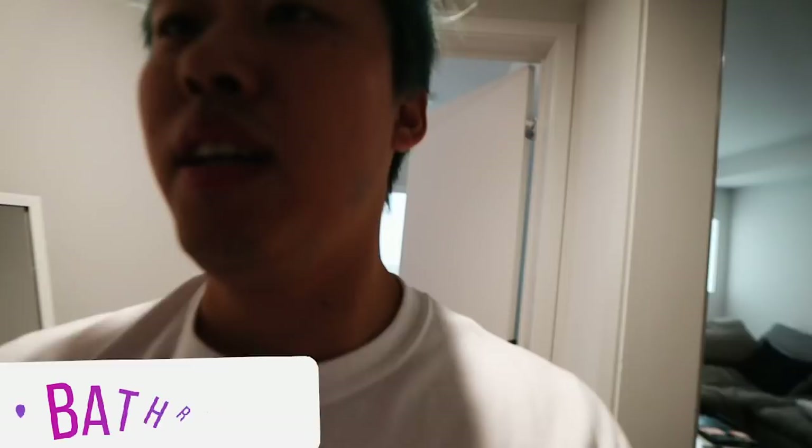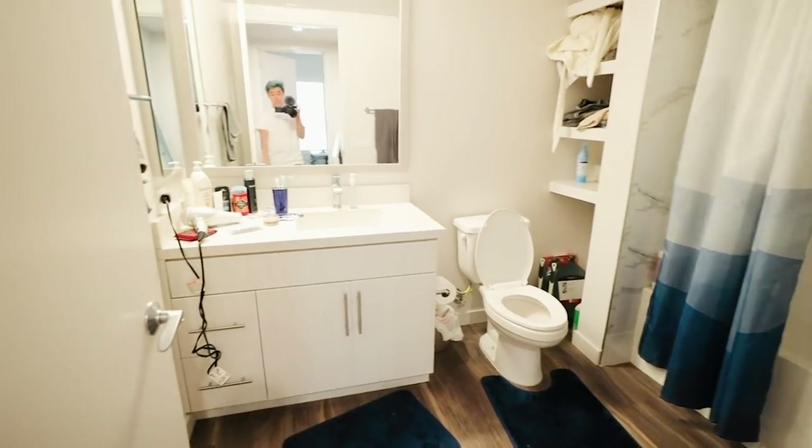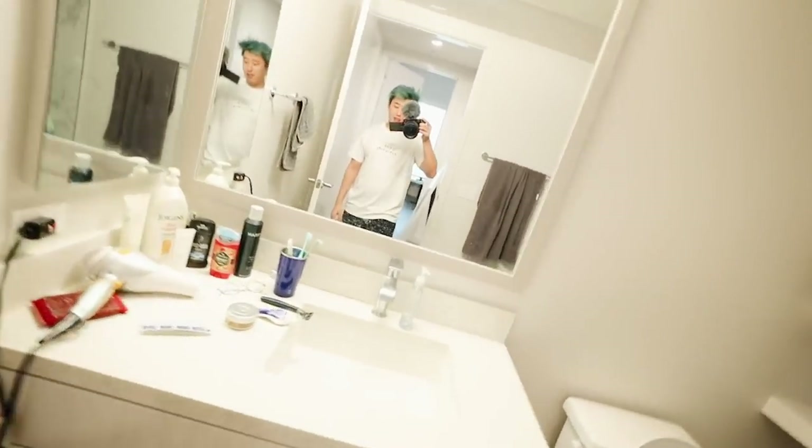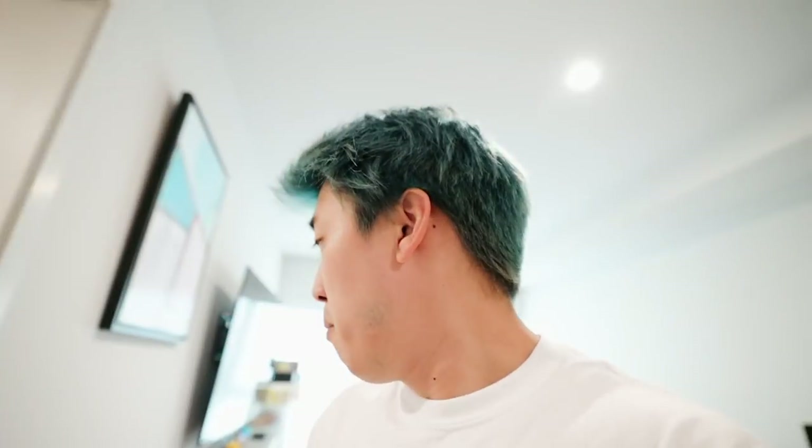Now we're gonna move on to the bathroom. I think the bathroom is nice and big, I like it. Pretty standard stuff — I don't really need to go into too much detail. But that's it, that is the house tour. Now time to go make some food because I am starving right now. Let's do it.